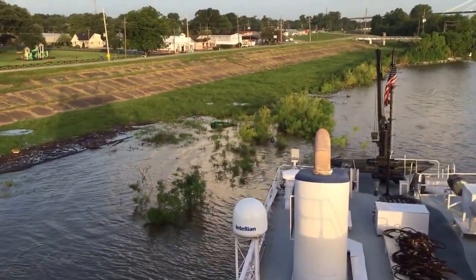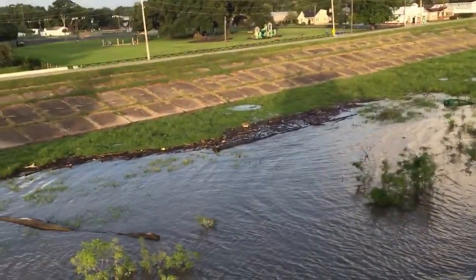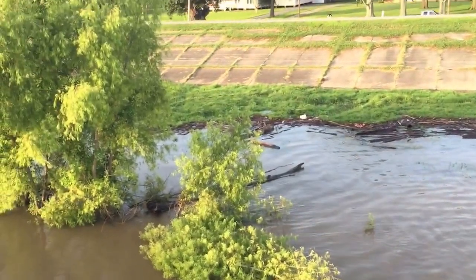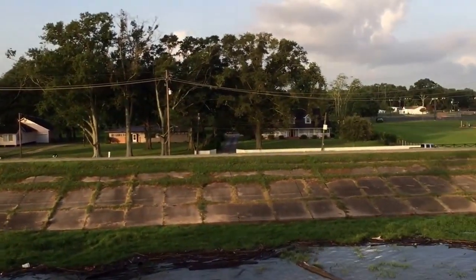The buoys will get your attention for sure. Logs and all that stuff. And what a day on that side of the levee.